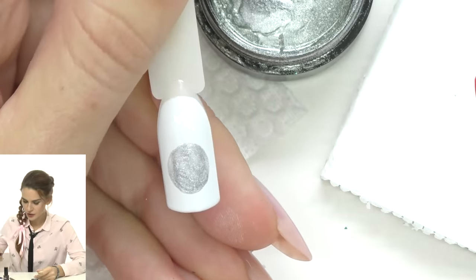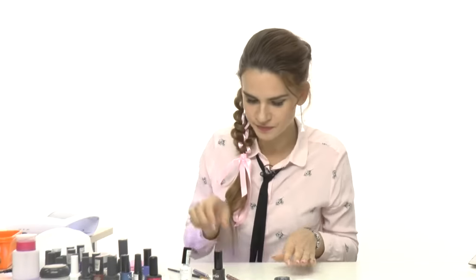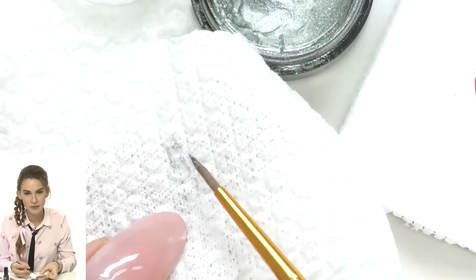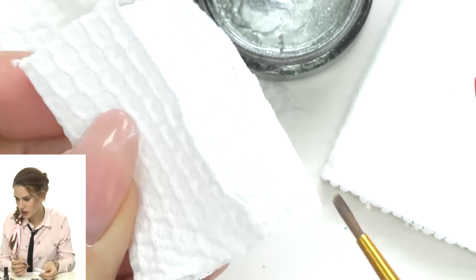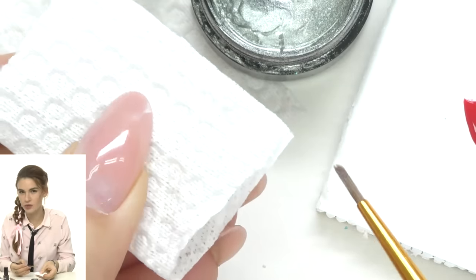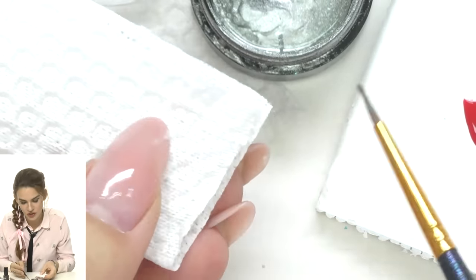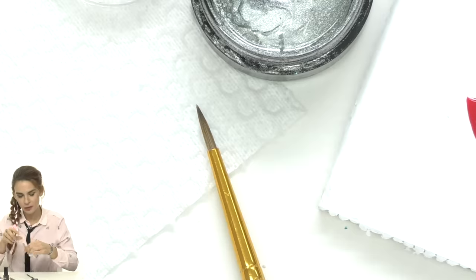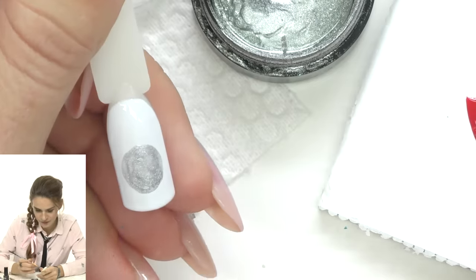Now I'll freeze-cure it for about 10 seconds. While it cures, let me show you how I clean my brush: I use a dry napkin, or the best way — especially for dark colors — is to wash it in a clean base coat, just like cleaning acrylic paint brushes in water. For gel brushes, clear base coat is the best cleaning agent.